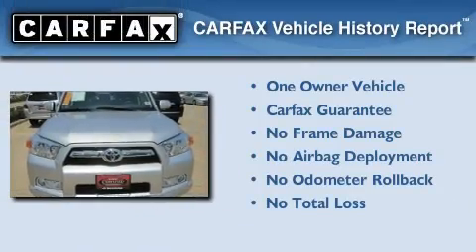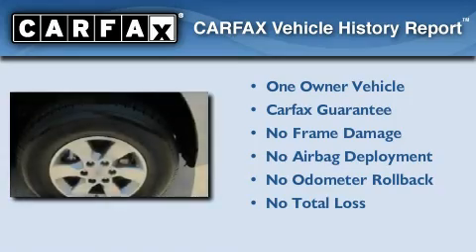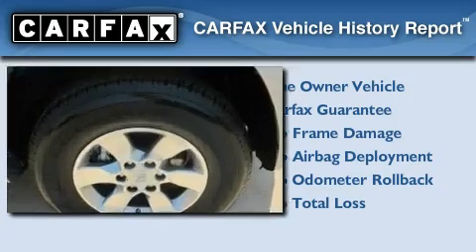This SUV also has had only one owner, and it qualifies for the Carfax Buyback Guarantee.